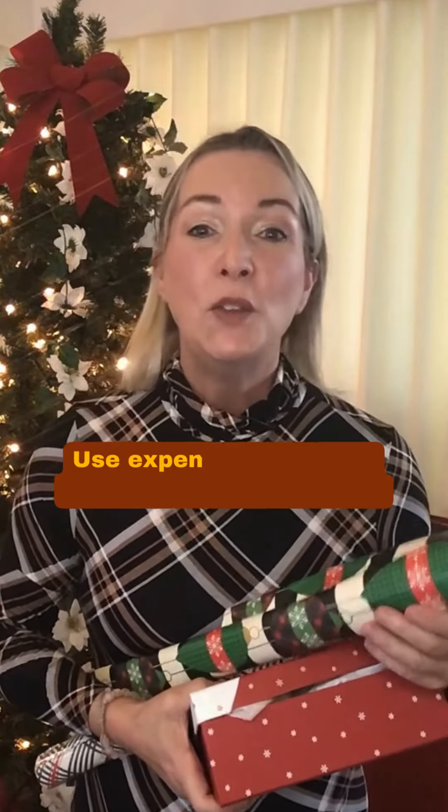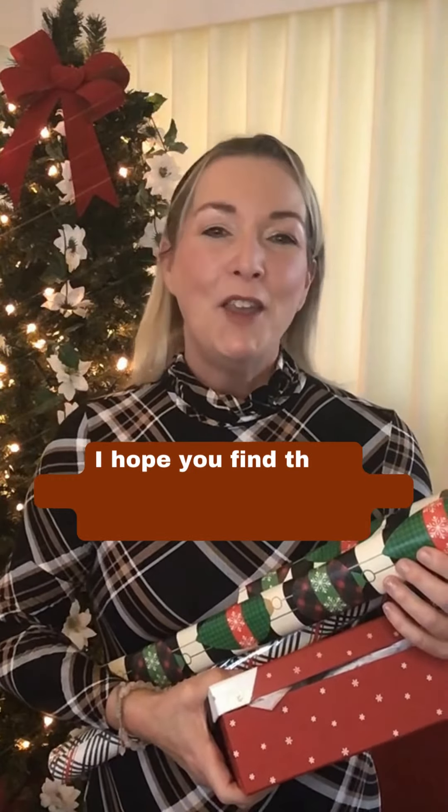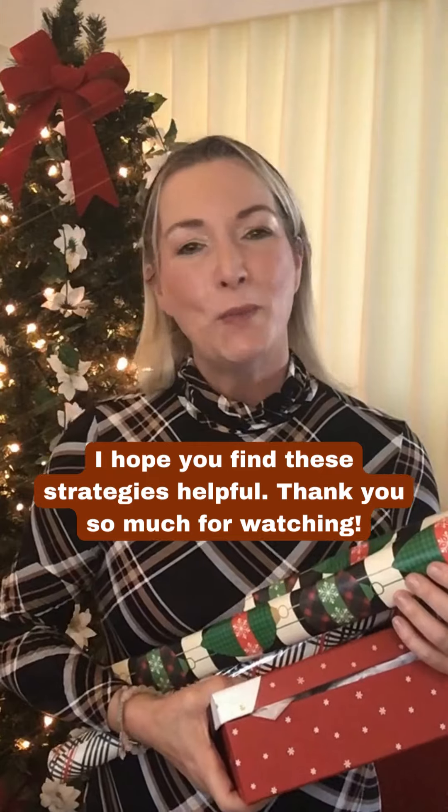And number five: use expense tracking to boost your holiday budget. I hope you find these strategies helpful. Thank you so much for watching.